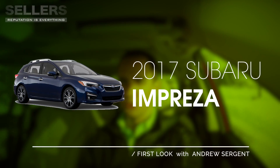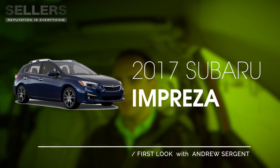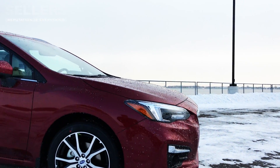This is the all-new 2017 Subaru Impreza, built in Lafayette, Indiana — so American-made. This is just a complete overhaul of the previous Impreza. Subaru spent a lot of money investing in this new car, and you can definitely tell there are a lot of upgrades all over the vehicle.